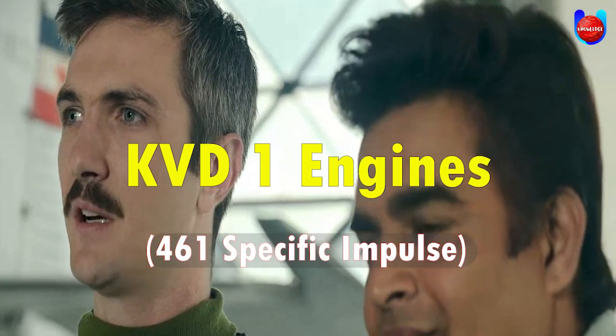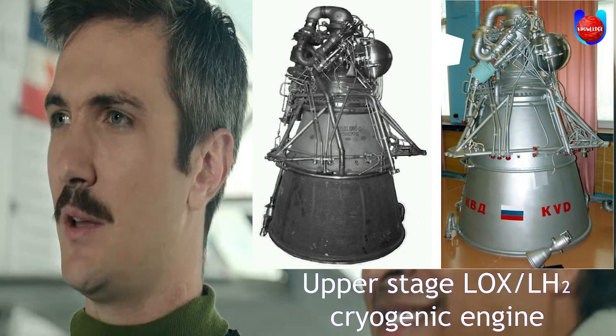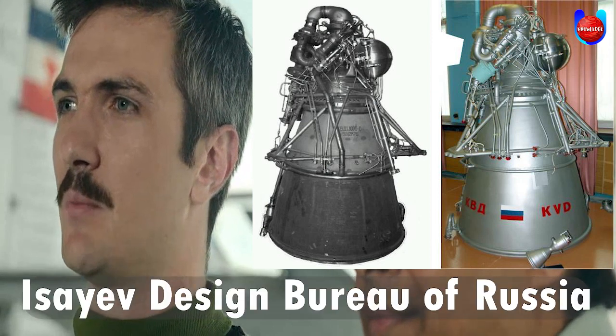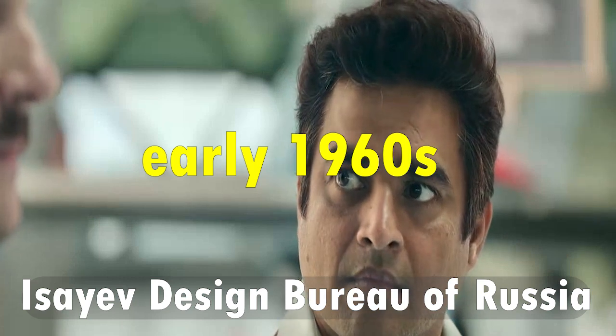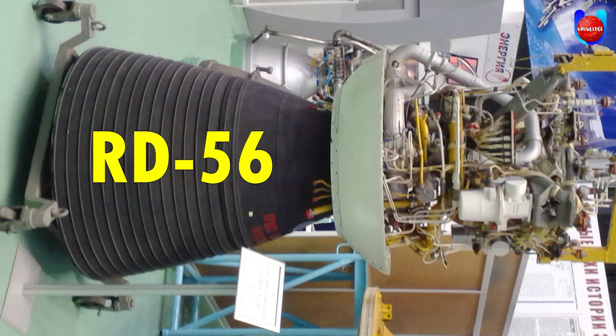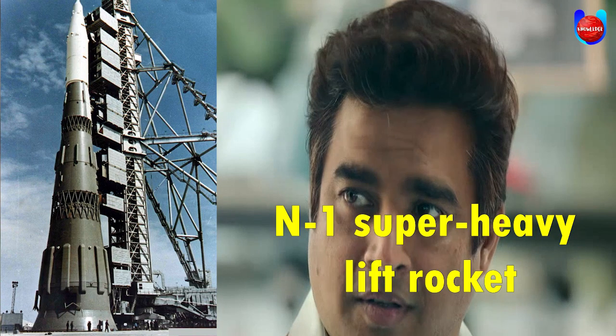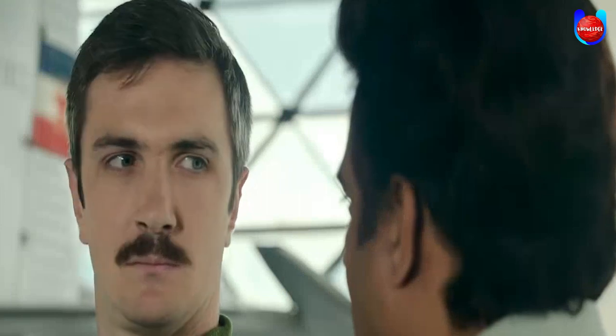The most interesting part of the movie was the KVD-1 engine with a specific impulse of 461 seconds. The KVD-1 was an upper-stage LOX cryogenic engine developed by the Isayev Design Bureau of Russia in the early 1960s. It is a modified version of the RD-56, developed for a never-completed cryogenic upper stage of the N-1 super heavy lift rocket, with the goal of enabling crewed lunar missions by the USSR.